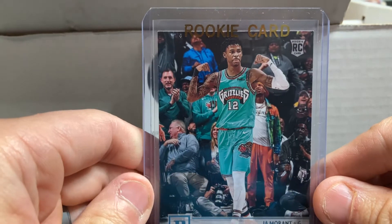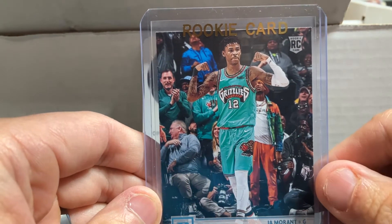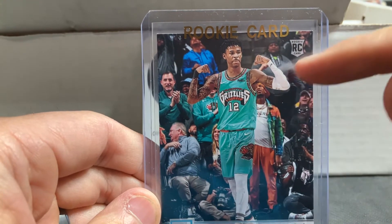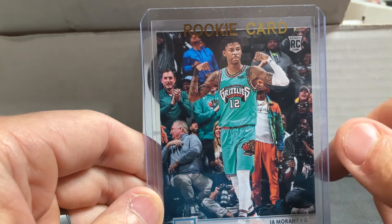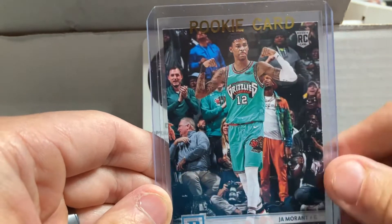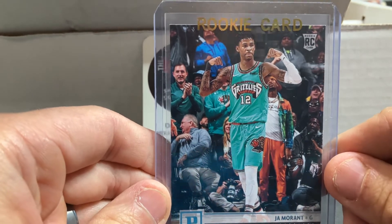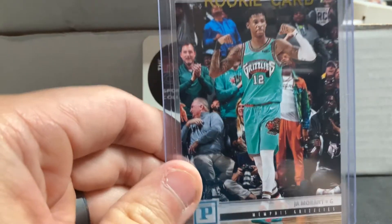Ja Morant — this is the Young Dolph rookie card out of Chronicles, and this card has been going crazy lately. Ja had an incredible year and led the Grizzlies to a great record. Young Dolph, the rapper, unfortunately tragically died, and this has kind of become one of those go-to cards for collectors. Really happy we were able to pick that up.